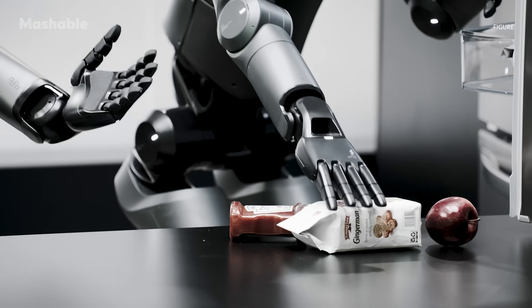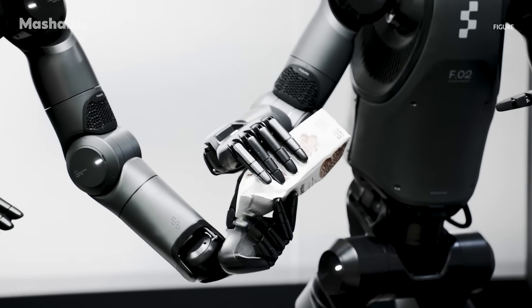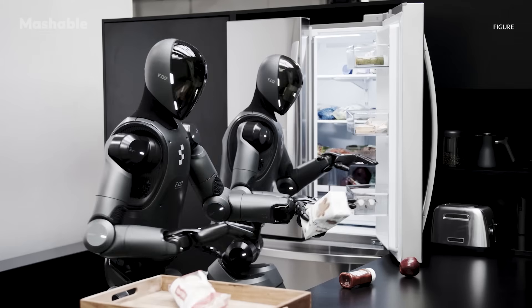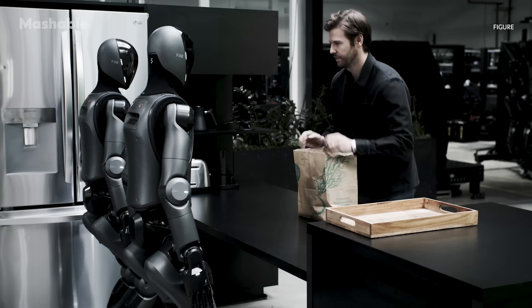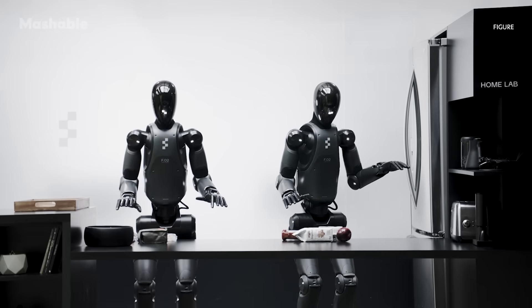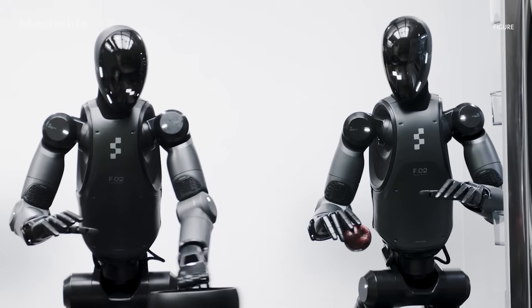The model can also operate simultaneously on two robots, allowing them to work together on tasks involving new objects they've never seen before. In Figure's latest demo video, two robots are asked to put away a bag of groceries without specific instructions on how or where to store the items. From that single instruction, the robots are able to scan the kitchen, take the items out, and put them into the fridge — all while working together, handing items off to one another.